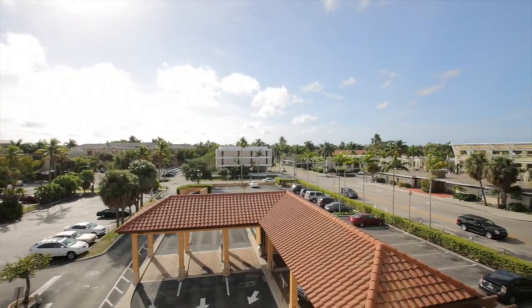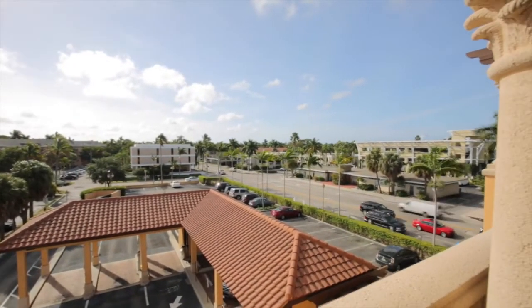The balcony faces south, with views down 9th Street South.